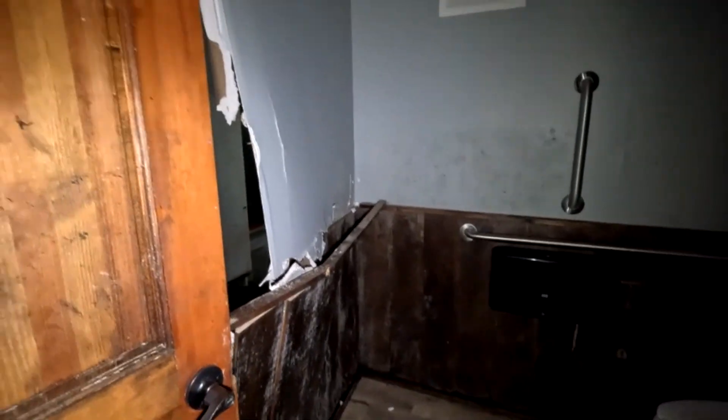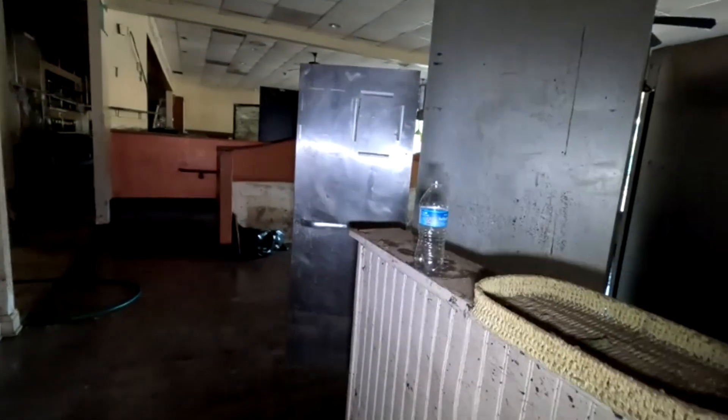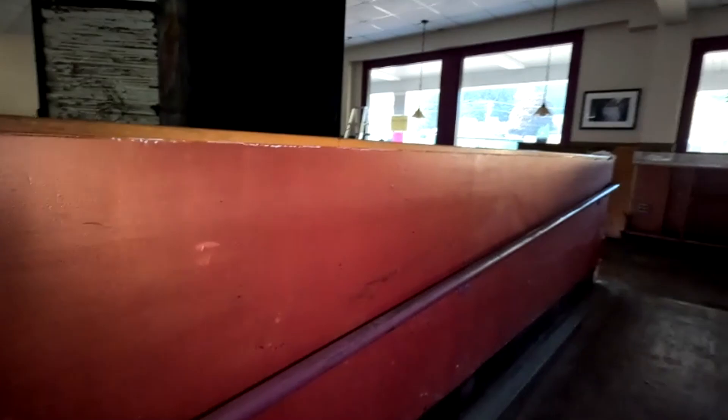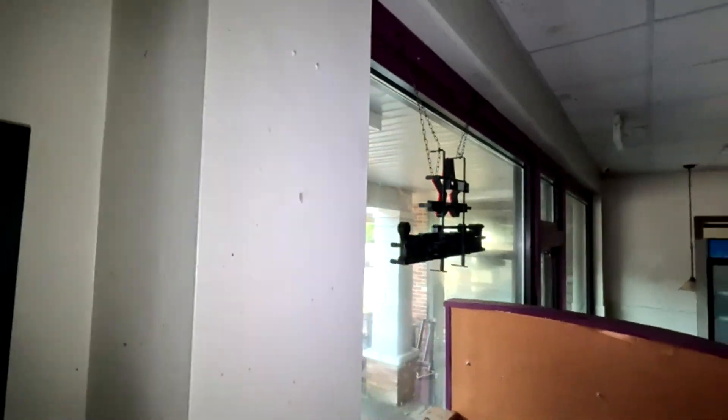A lot of water damage. See that wall there? Wow. Yeah, a lot of water damage. I like these little stools on the front there.